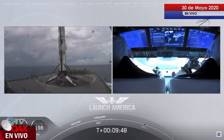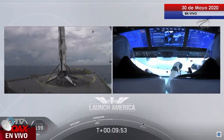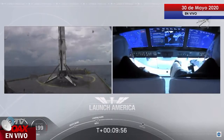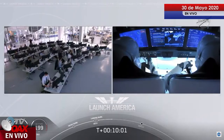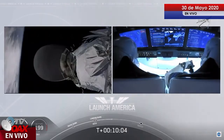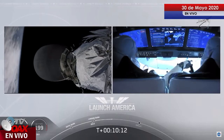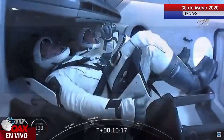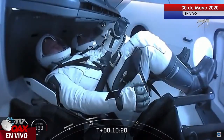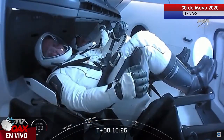Bob and Doug are still making their way to their targeted orbit. We did hear again that call-out for good orbital insertion, so Falcon 9 and Dragon are right now exactly where they're supposed to be. It's right at about 12 minutes when Dragon will separate. Looks like we saw a zero-G indicator floating around there — Bob and Doug owe us a little bit about what exactly that is that they brought up with them.